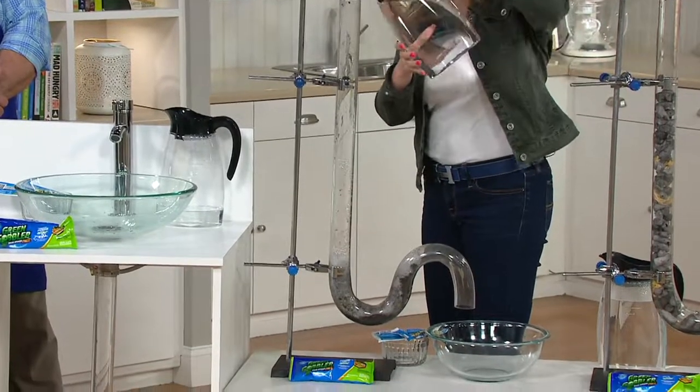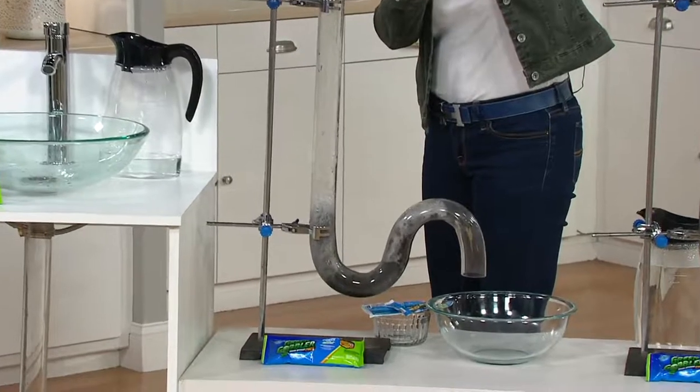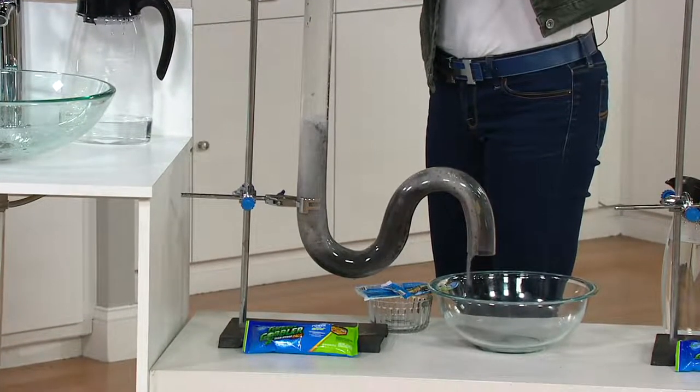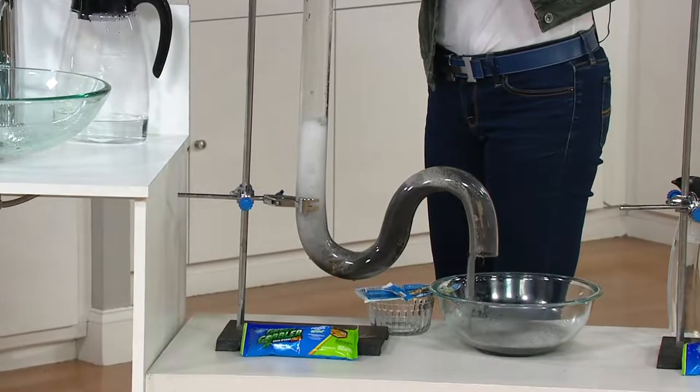This handles solidified starch, hair, food residue, paper, and grease. Then you come back 30 minutes later, flush it through with hot water, and you're left with a free-flowing drain.